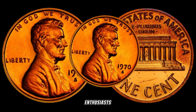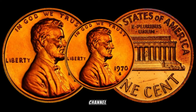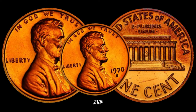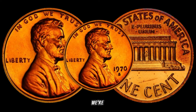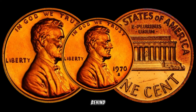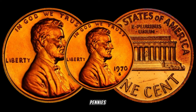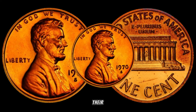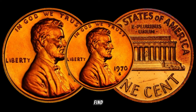Hey YouTube Enthusiasts! Welcome back to our channel. Today, we've got something special for all you coin collectors and treasure hunters out there. We're diving into the world of numismatics to uncover the hidden value behind 1970s Lincoln pennies. Could these seemingly ordinary coins be worth a lot more than their face value? Let's find out.